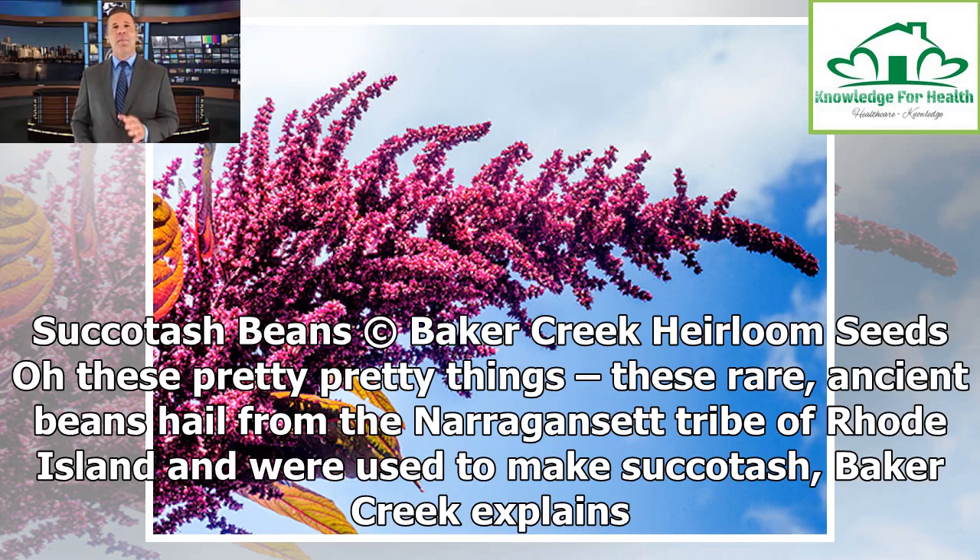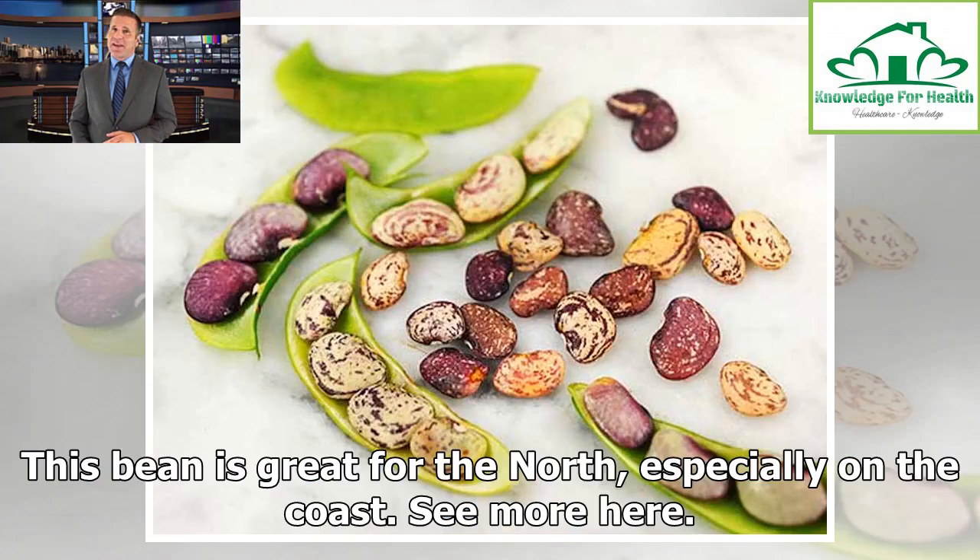Succotash Beans. Oh, these pretty, pretty things — these rare, ancient beans hailed from the Narragansett tribe of Rhode Island and were used to make succotash, Baker Creek explains. This bean is great for the north, especially on the coast.